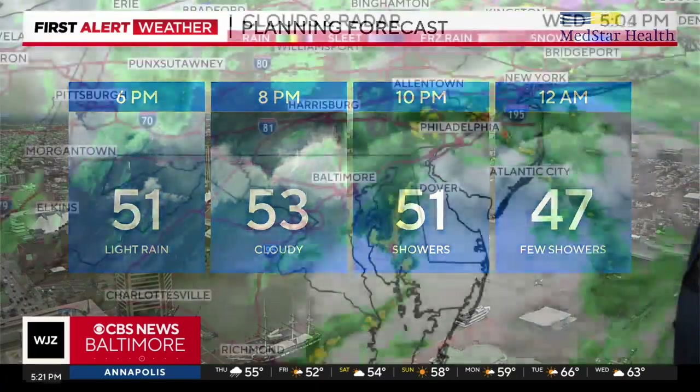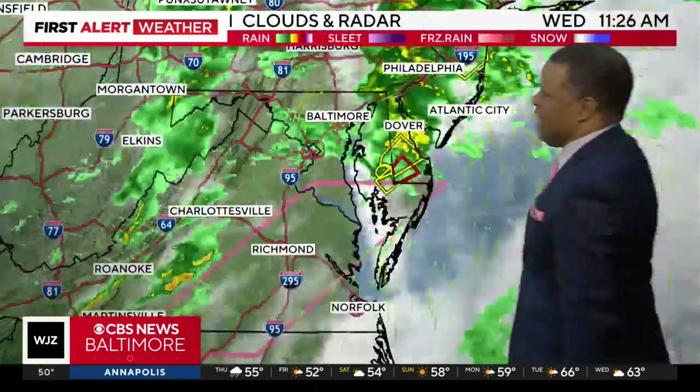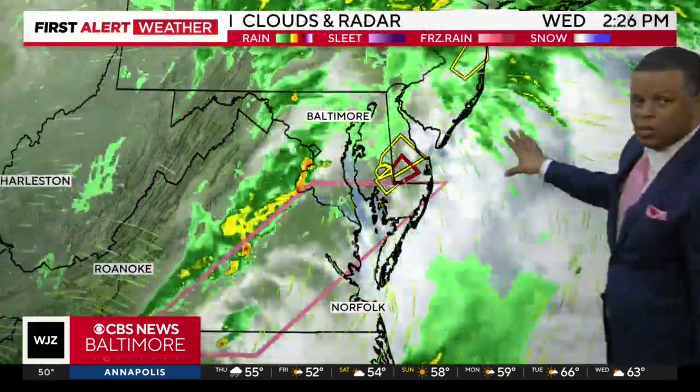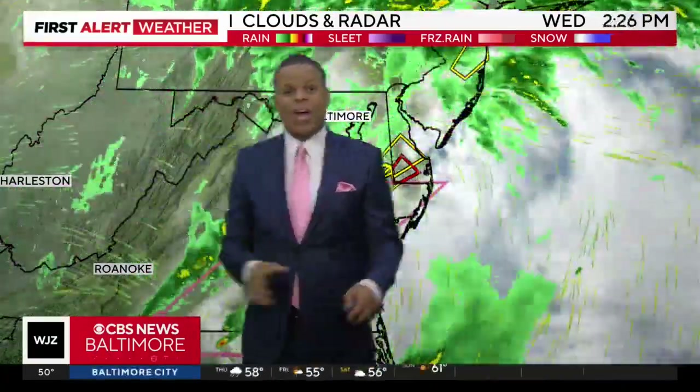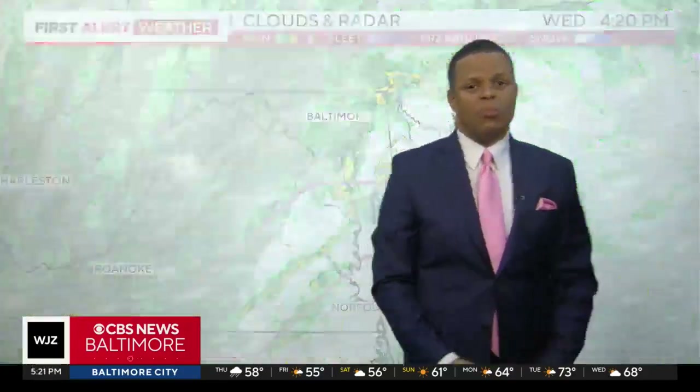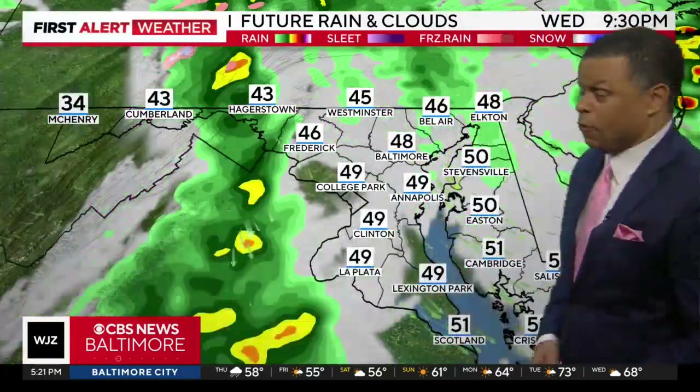Remaining cloudy with chances for showers through late tonight, but again the system is making its way out of the region pretty quickly. Then we have the upper-level low out towards the west — that's what's going to move over our area tomorrow and give us another opportunity for some rain.